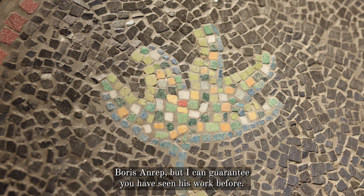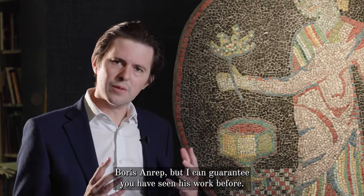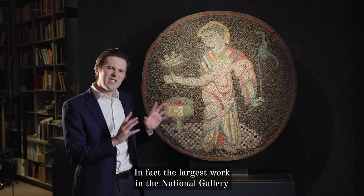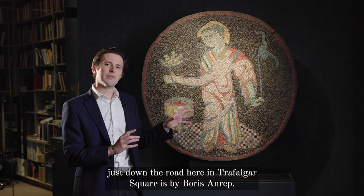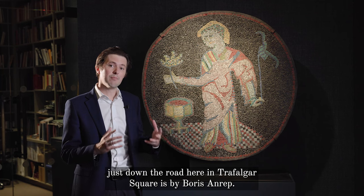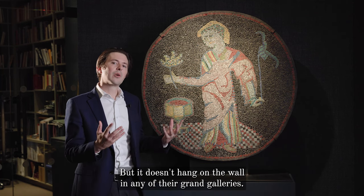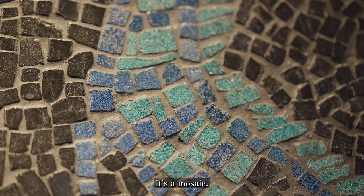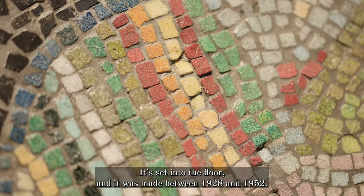Most of you may not have heard of Boris Anrep, but I can guarantee you have seen his work before. In fact, the largest work in the National Gallery just down the road here in Trafalgar Square is by Boris Anrep. But it doesn't hang on the wall in any of their grand galleries — you actually walk over it as you enter. It's a mosaic, set into the floor, and it was made between 1928 and 1952.